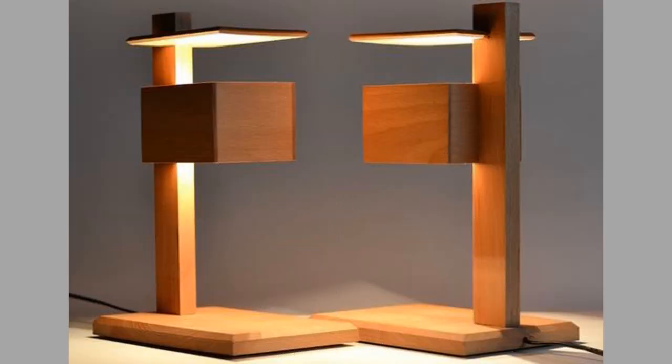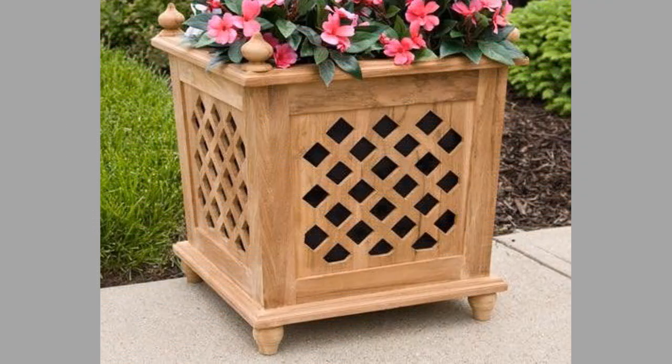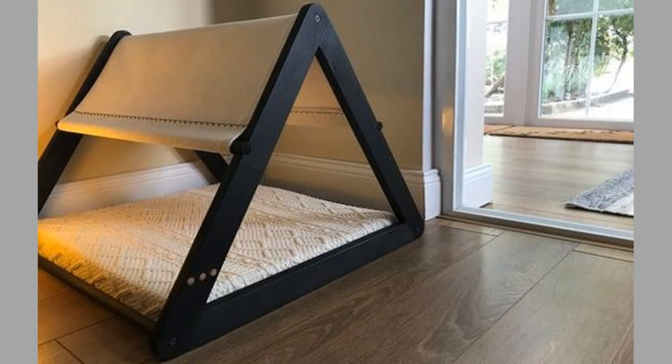Wooden furniture is easy to maintain and with proper care, wooden chairs, wooden cupboards, wooden sofas, and wooden tables can last a lifetime. You can easily clean your wooden pieces of furniture with a dry, soft cloth or feather duster to remove dust effectively. You can avoid scattering dust into the air by dampening the cloth slightly before wiping the furniture.